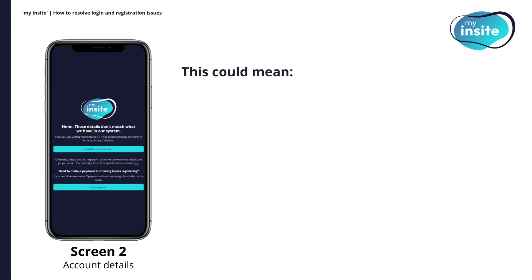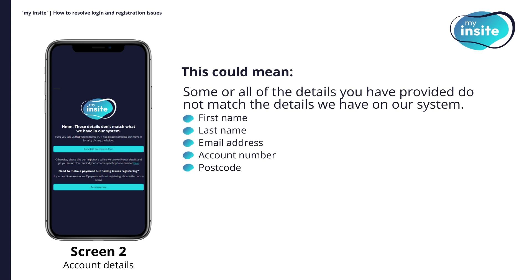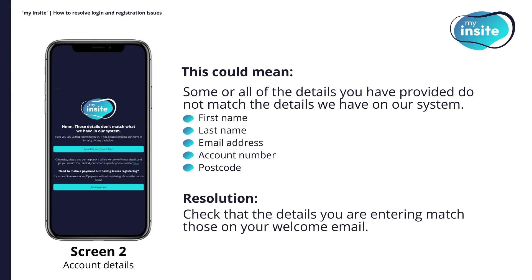If screen two appears when attempting to register, some or all of the details you have provided do not match what we have on our system. This could be your first and last name, email address, account number and/or postcode. When attempting to register again, please check that the details you are entering match those on your welcome email. If this still doesn't work, please contact our customer service team.